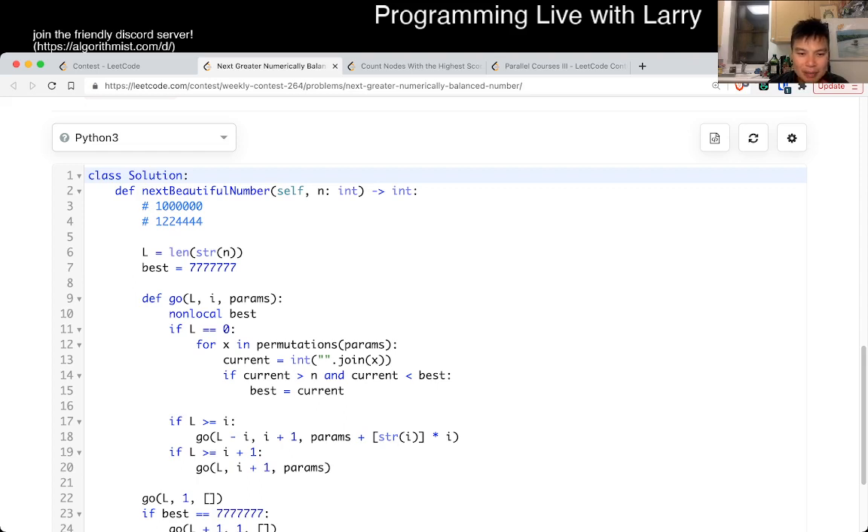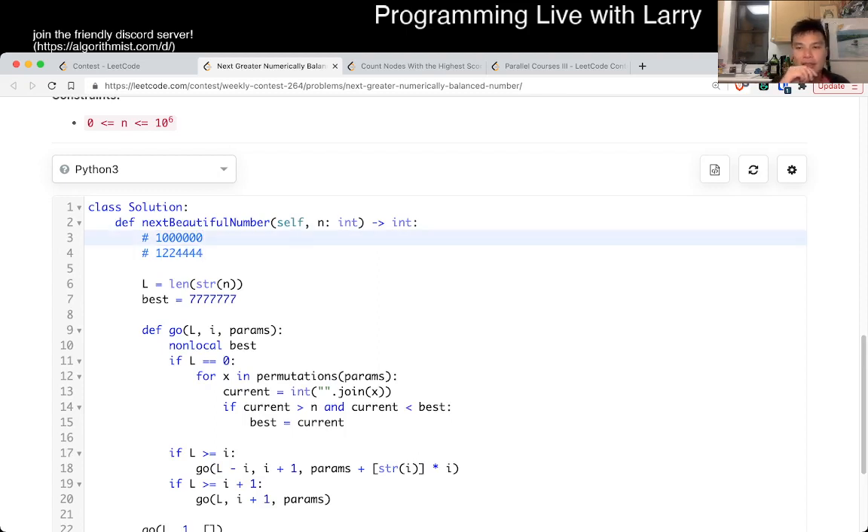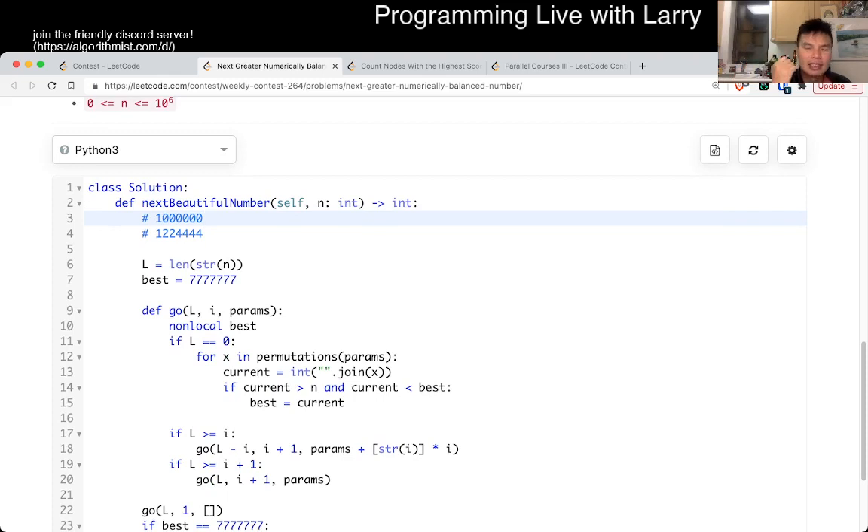The first thing to notice is that you never need more than six digits, because for n equal to 10 to the 6, that's going to be your answer. The answer has to be either L — where L is the number of digits of the input — or L plus one. Since it's at most seven digits, seven factorial is only 5,040, and times seven that's only about 35,000, so it's going to be blazing fast.